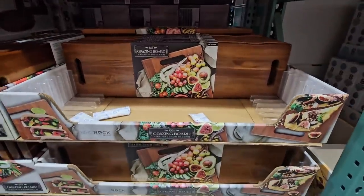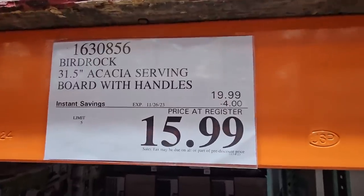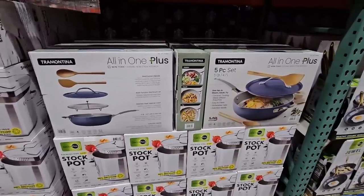Now the grazing board. These have been really popular and Costco did a great job with these. And right now they're on sale, so that's even better — $15.99, going on till the 26th of November.